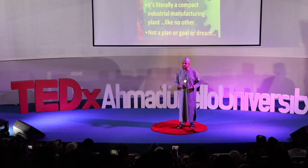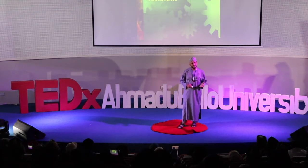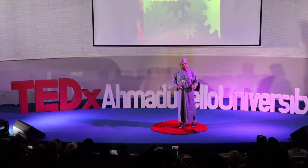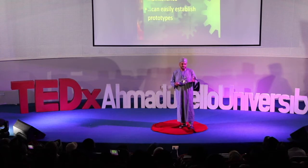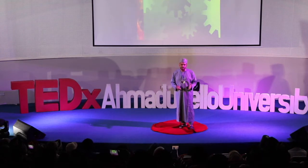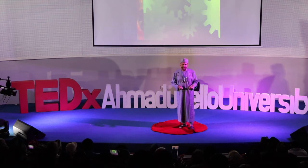I'm talking about something that exists and has been working. It is 100% solar powered, it's water resistant, needs minimal maintenance. It's very easy to establish prototypes. All you need is just some space, sunlight, a little water, some soil or organic matter.